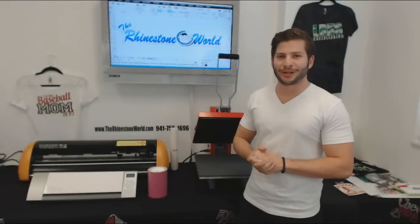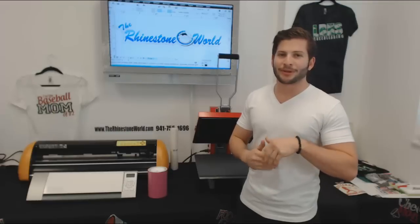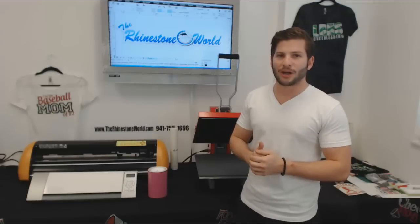Hey, it's TRW Crew. How are you doing today? Rudy here with the Rhinestone World. I just want to make this short little film to show you guys some of the newer materials that we have listed on the website.